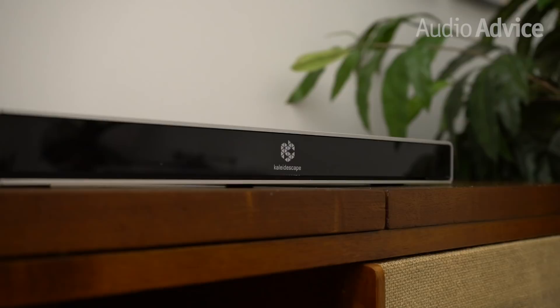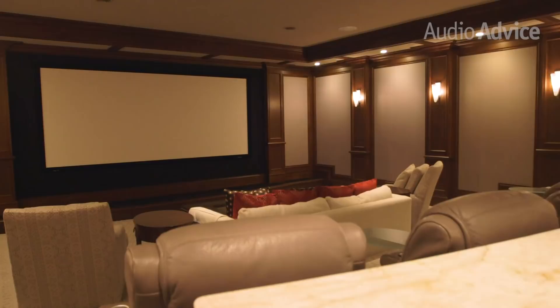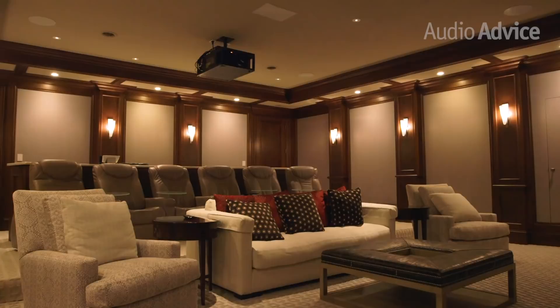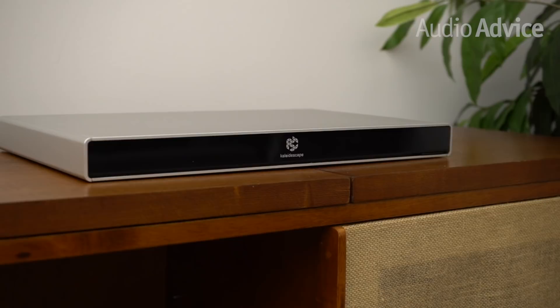At $4,500 for the 6TB Strato, this is obviously a luxury product for people with serious home theaters. However, if you've invested a lot into your theater and paid real attention to getting great picture and sound, and if you can afford it, the Kaleidoscape will totally change your experience. In short, the Kaleidoscape Strato is simply the best looking and sounding movie player in the world. If you want to learn more about Kaleidoscape or the Strato, swing by one of our stores or call or chat with us at AudioAdvice.com. If you want to learn more about cool audio and video products, subscribe to our channel.